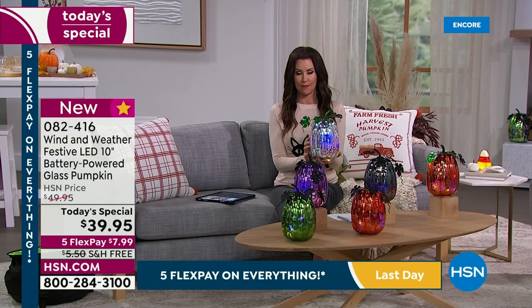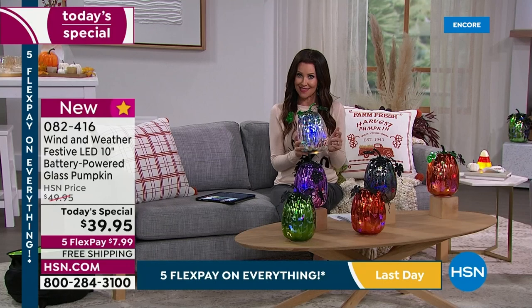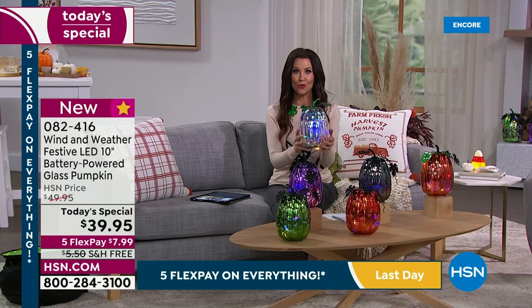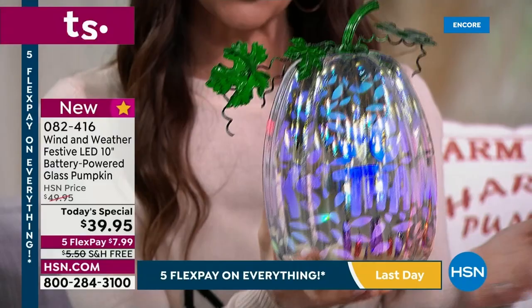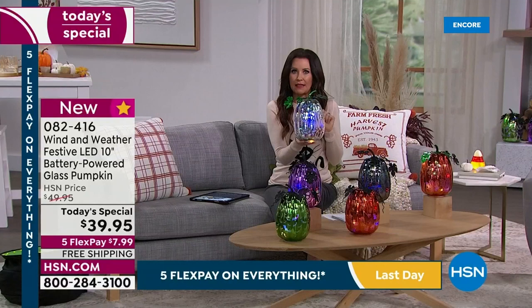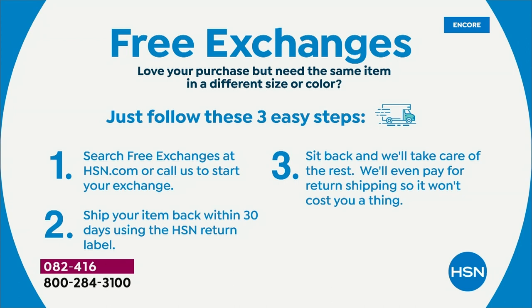Today we've got it on five flexible payments — $7.99 on any credit card — and we ship it for free, which we rarely do. You're saving $10 today. If you get it home and decide you wanted a different design, we offer completely free exchanges and we pay for return shipping. You're the first ones of the entire day to see this brand new launch of the today's special.